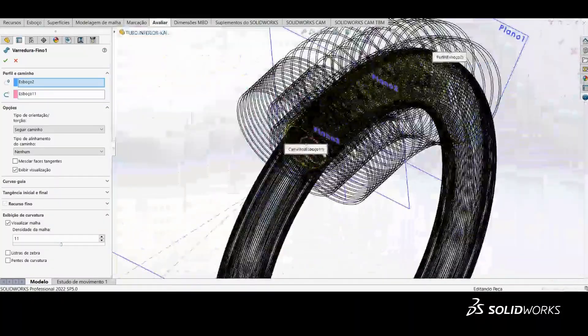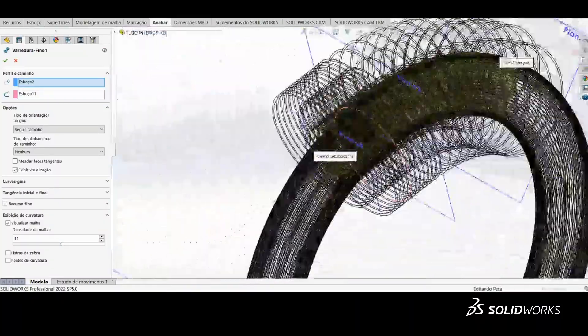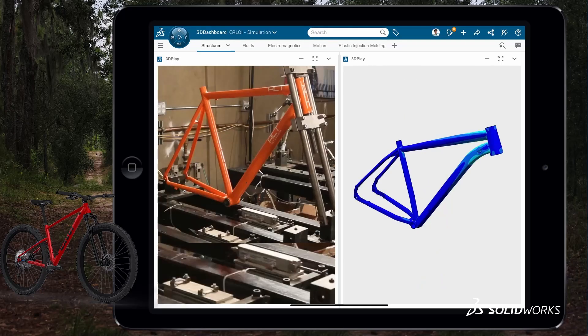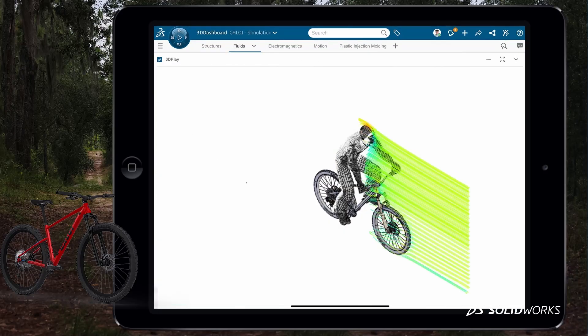We use SOLIDWORKS to develop the 3D part by part. It's easy to manipulate the tools. It's easy to construct the projects. We use the SOLIDWORKS 3D model to share with the designer guys that develop the colors and the graphics.